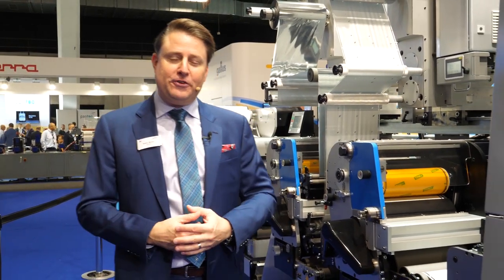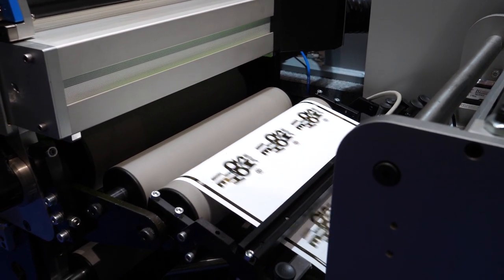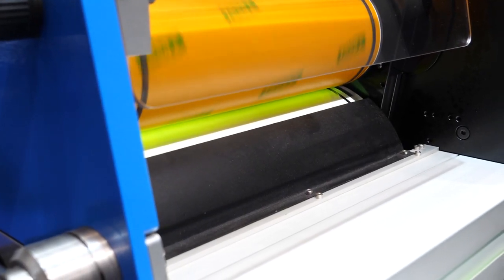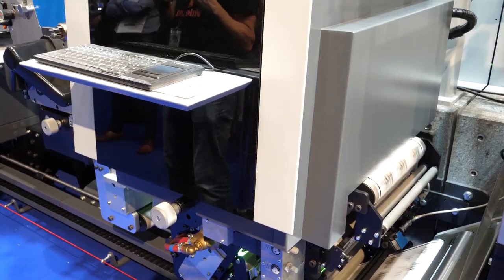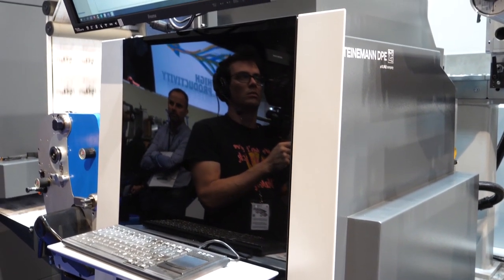This is a hybrid system. It lets any printer add in conventional printing, and you can add embellishing processes — Flexo, Screen, or Cold Foil. We also have a digital embellishing unit that gives you added power for matte, gloss, spot, and haptic effects.